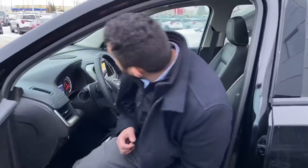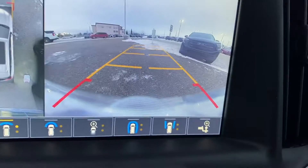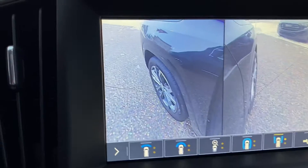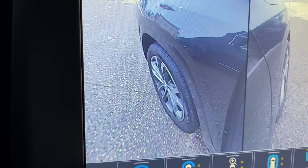Inside we have just about every option you can possibly think of. We have a massive panoramic sunroof. It's got the HD screen here with the 360 degree camera as well — there are views all around this vehicle, including a close-up of the wheels to help you park.